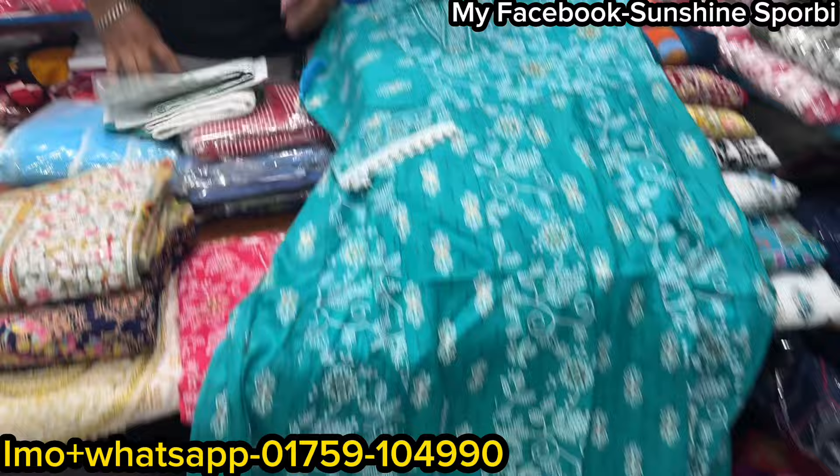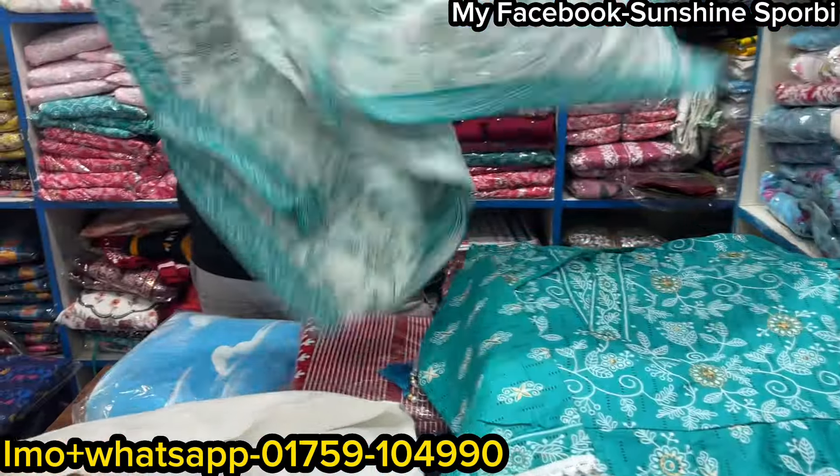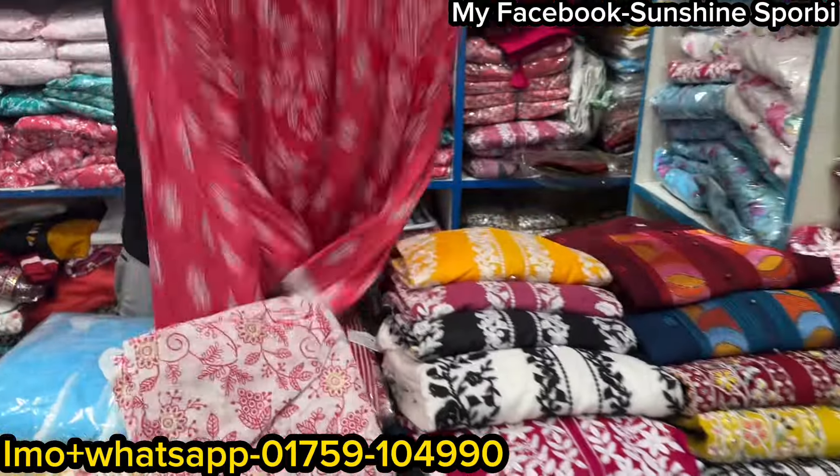And this is the pant — the pant, the cotton and the cotton. The price is $1,000. This is the price, okay. $1,000. The color will be here.